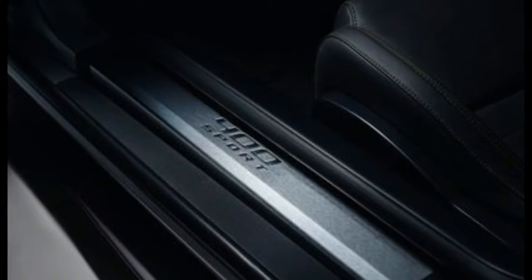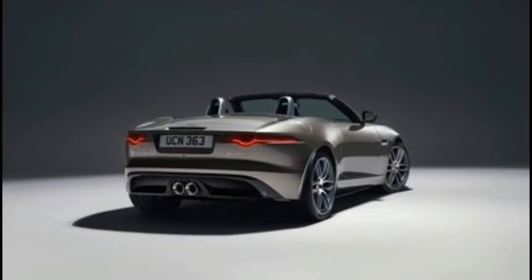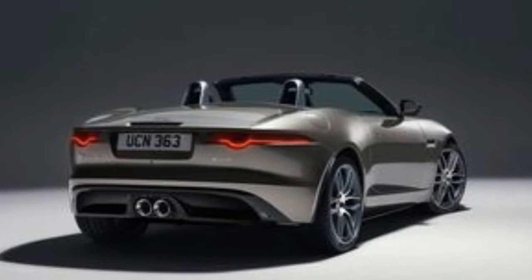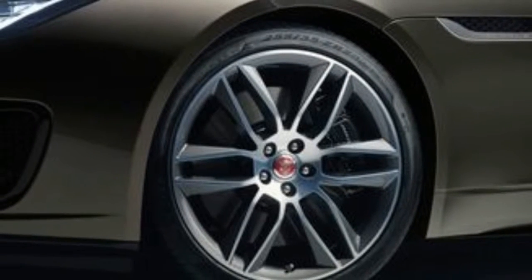Though our favorite versions of the F-Type aren't inexpensive, they're still a relative bargain compared to some German and Japanese rivals. This is a sports car that's worth every penny.